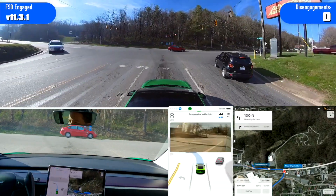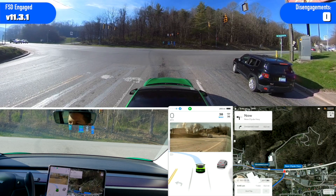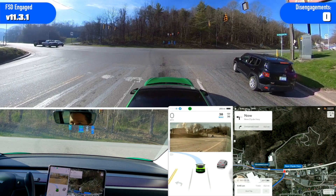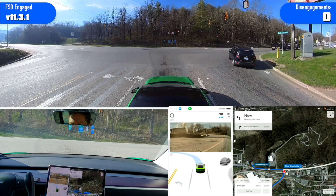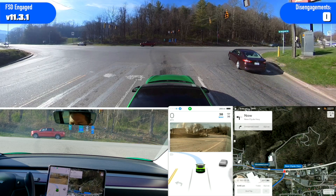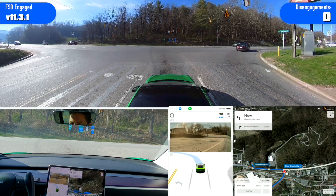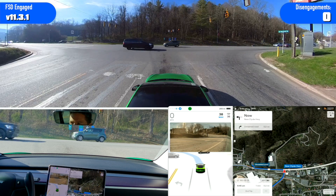All right, I am impressed — this is a first. Normally it gets in the far left lane, which is a bad idea since I'm turning right up ahead. But this time it put me in the middle lane, and it may be the first time. I don't recall it doing that before. Pretty sure every other time it's put me in the left lane.